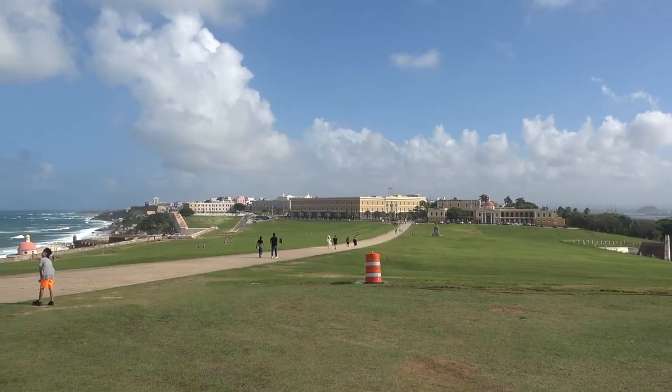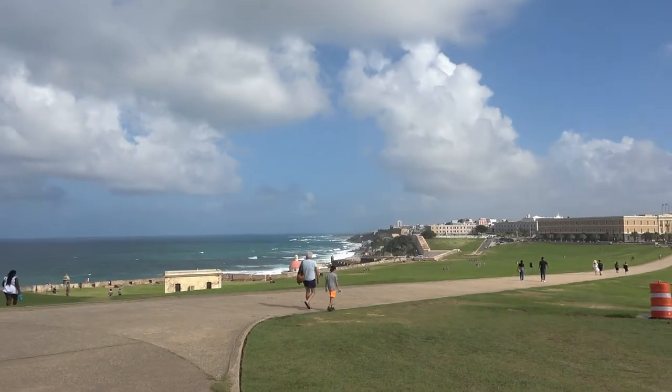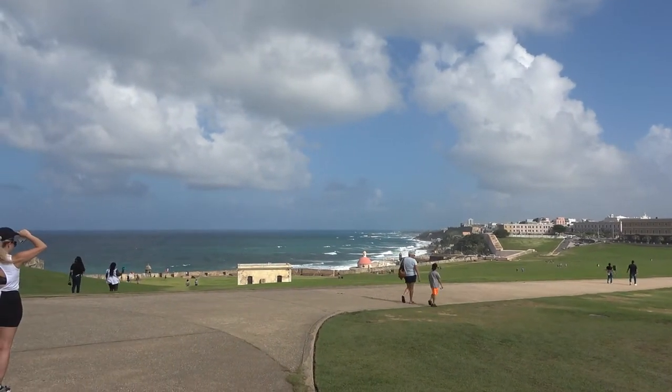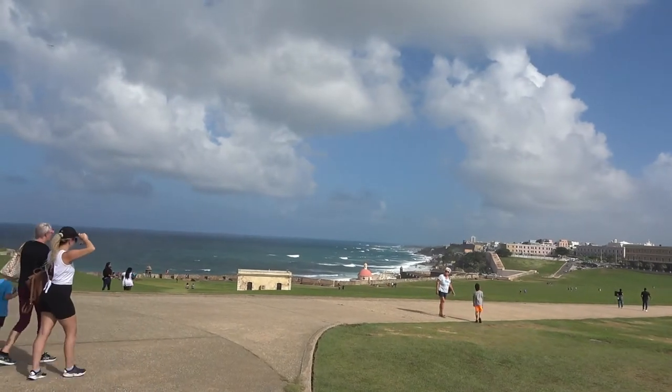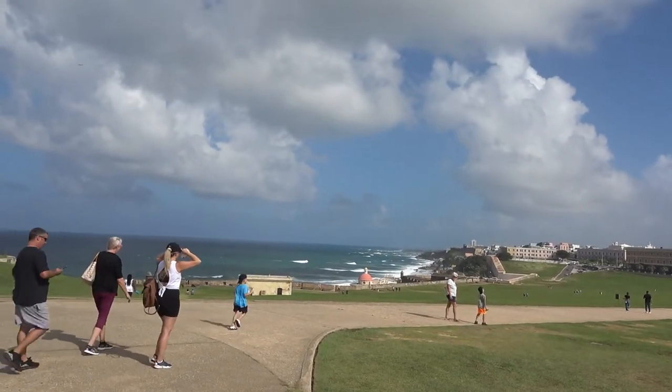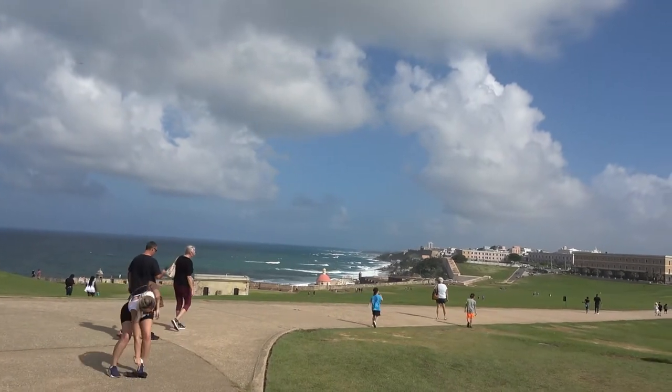So this is the pathway, the passage here into El Morro. And over here, just one of these iconic pictures of San Juan — looking out over the shoreline and out to the Castillo de San Cristobal.